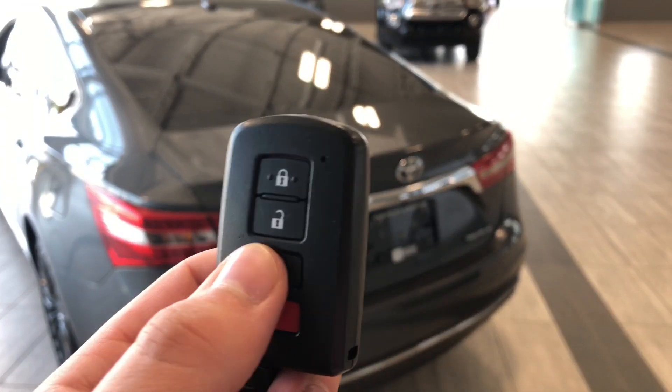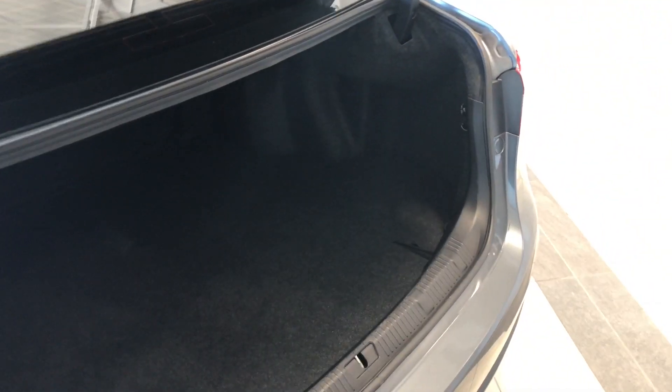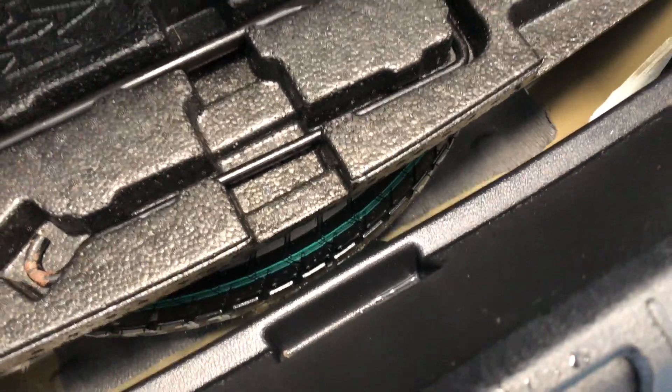To open up the cargo area, all you have to do is hold the third button on the key fob and the trunk will open nice and easy. Inside the back of this Avalon you can see there is plenty of cargo space. Underneath you will find your tools and spare tire in case one ever goes out on you.